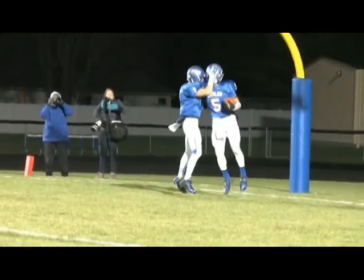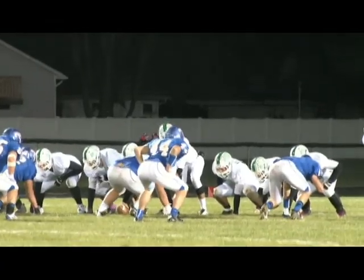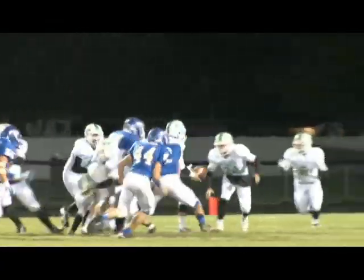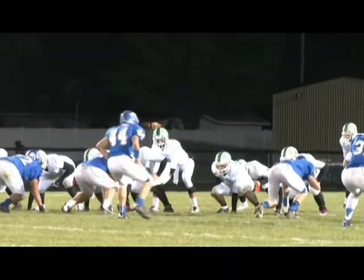We see the Eagles defense step up here. After that celebration, they're going to get the stop to force third down. There you see the Eagles doing a great job gang tackling.